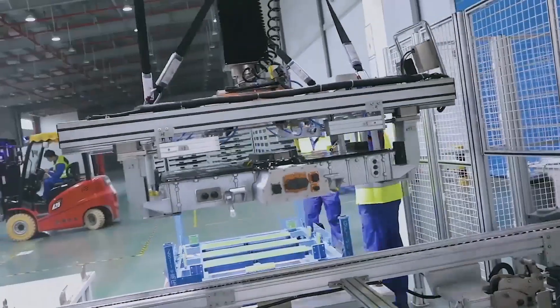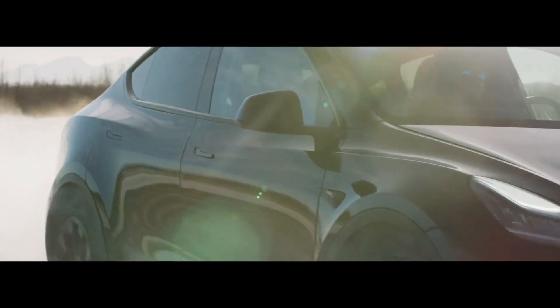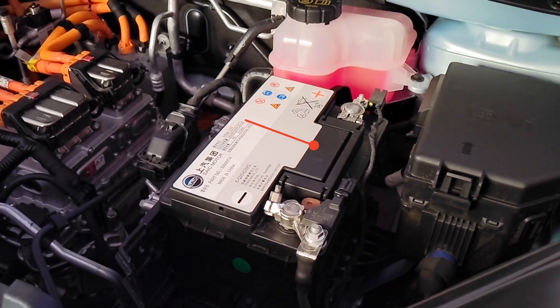Let's talk about what phantom drain is, and low voltage versus high voltage batteries. Electric vehicles have a big battery pack — that's the 50 kilowatt hour, 75, 100, whatever it might be — the one that actually moves the car and provides electricity to the electric motors. But surprisingly, they also have a 12 volt battery, which is a low voltage battery, and its job is to get the car going and turn it on.